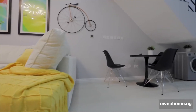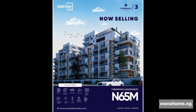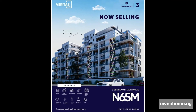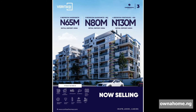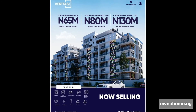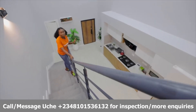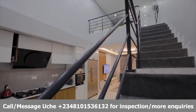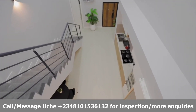We have different maisonettes in different areas in Lagos. Here at Icate, we have the two-bedroom maisonette, the three-bedroom maisonette, and also a four-bedroom maisonette with a BQ and a penthouse. So if you want to take advantage of any of these in Icate, contact us and get started on your journey to owning a home and owning your property in Lagos.